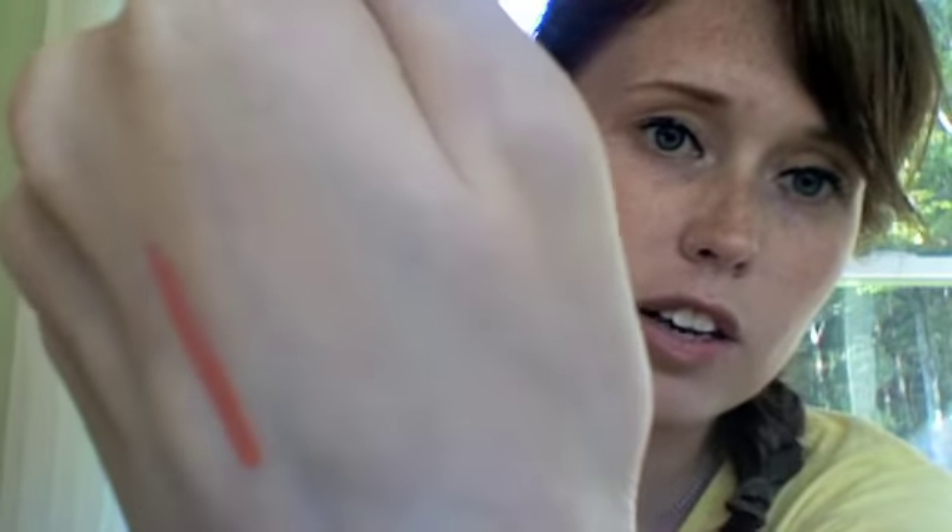Finally, I received the Dr. Jart BB Cream with SPF 45. You can tell it actually matches my skin tone this time, which is great — usually samples from Ipsy and Birchbox are just too dark for me. Even though I've noted that I'm pale, I think people underestimate what that means. I'm excited to give this a try.